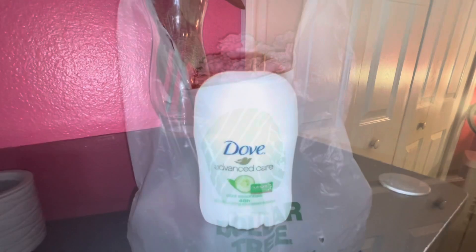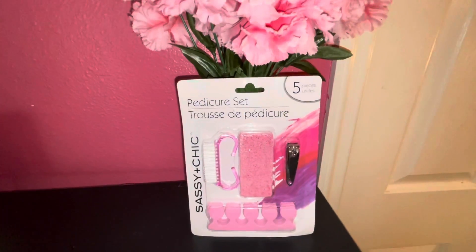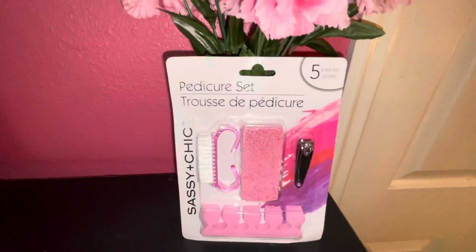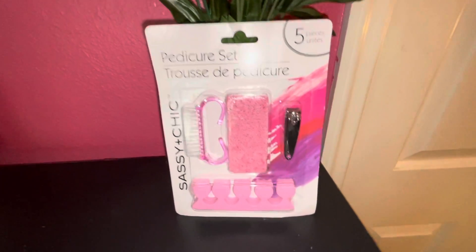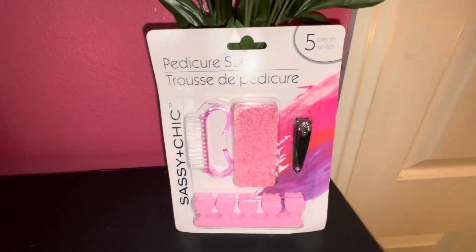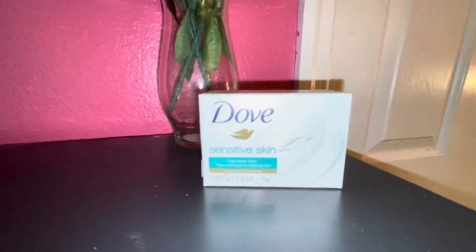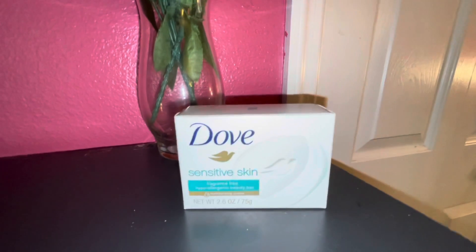Now for my Dollar Tree haul. First up is this pedicure set — I got it in pink because that's my favorite color. I usually get pedicures, but in between appointments you want to keep your feet nice and soft, so you can do an at-home pedicure or spa day. It was only a dollar, so why not! Next is the Dove Sensitive Skin bar soap — I've been loving bar soaps and I have sensitive skin, so I decided to try this.